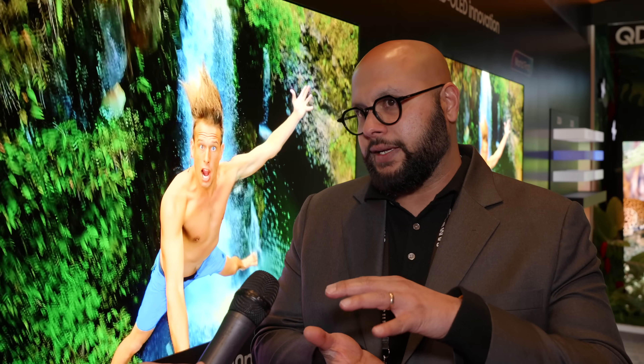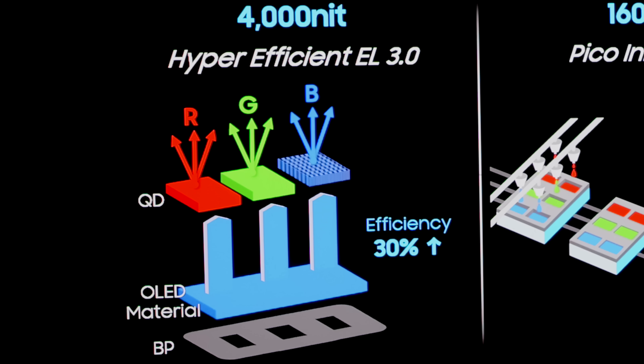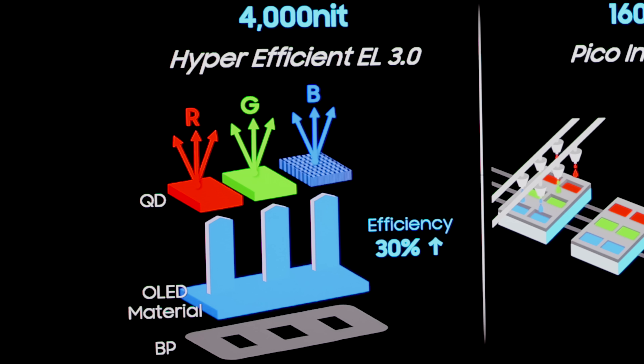Just quickly for those catching up — what does EL layer stand for? EL stands for Electroluminance. QD OLED basically has the OLED or Electroluminance layer combined with printed quantum dots. In the case of QD OLED, it's the blue OLED layers combined with printed red and green quantum dots. Blue, being a higher energy photon, is then down-converted. So we're not using color filters to create red and green — using quantum dots, we down-convert blue photons to red and green photons for pure and accurate color.